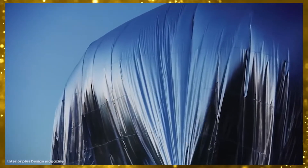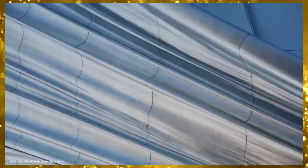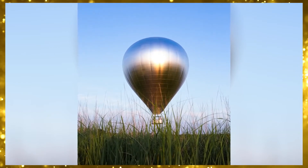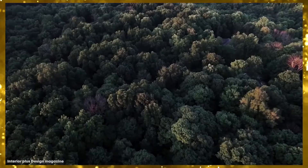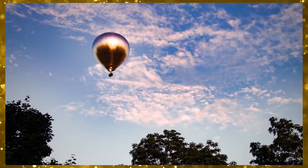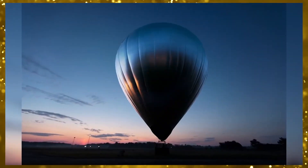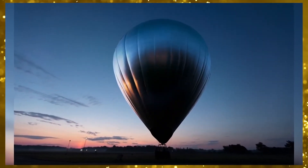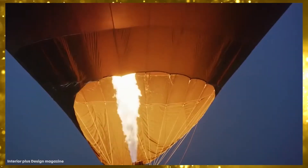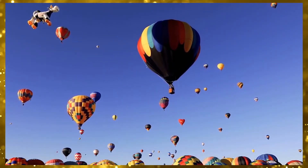Aitken felt that using a hot air balloon added an element of unpredictability, and is something far more accessible to the wider public than an installation fixed in place. According to Aitken, the balloon is nomadic and constantly changing in response to the environment it's flying through. He worked with scientists at NASA to create the material that reflects everything around it, and it's also covered in LED lights that illuminate it at nighttime. The balloon toured through the US during the summer of 2019 alongside cultural activities, and the response was so positive that plans are in motion to make this an annual event.